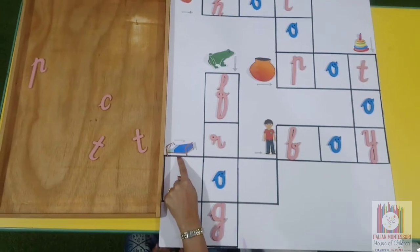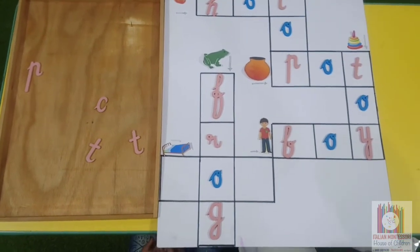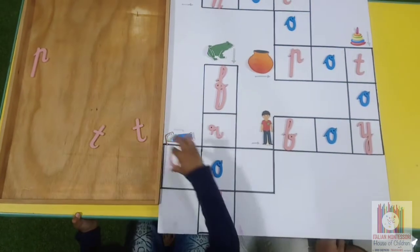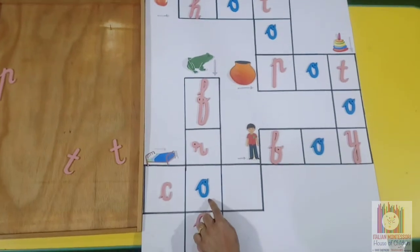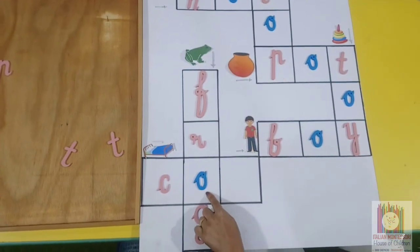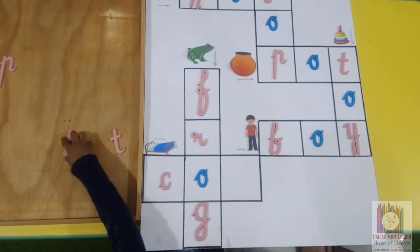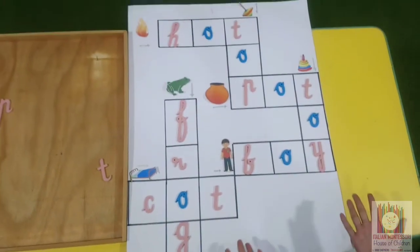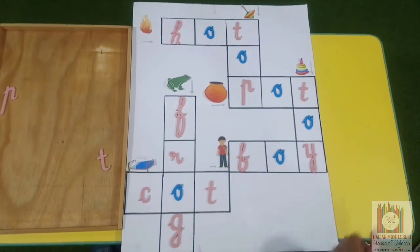What is this picture? Cod. What is the first sound when we say cod? The first sound and middle sound are already here. Now we need the last sound. Good job, Nathan. We have solved this crossword puzzle.